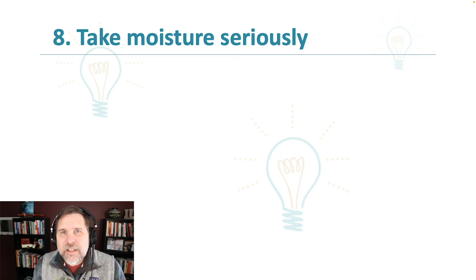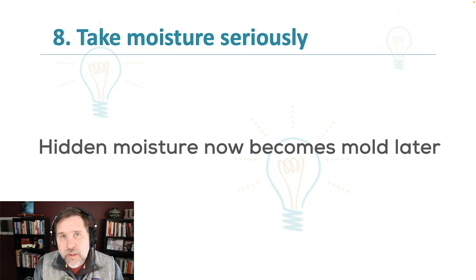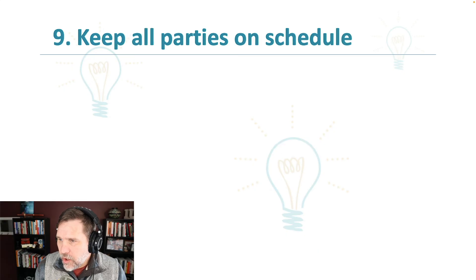Number eight is to take moisture seriously, because hidden moisture turns into mold. Mold is something you do not want to deal with — from a health standpoint, from a smell standpoint, from a problem standpoint. Mold is much worse than dealing with water damage right at the beginning before it has created mold. So number eight is really taking moisture seriously.